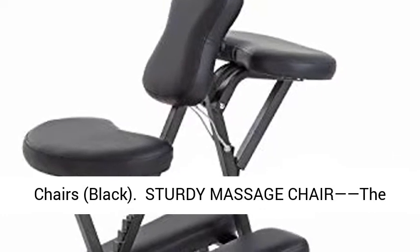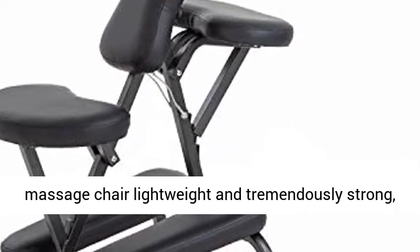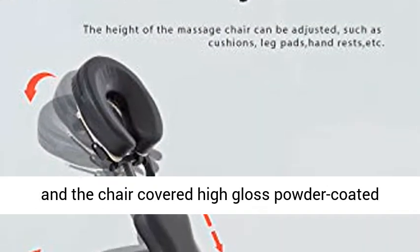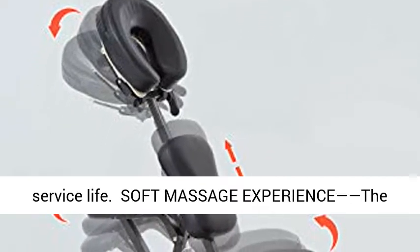Sturdy Massage Chair: the massage chair is made of heavy-duty grade material, portable and tremendously strong, with a high gloss powder coated finish, which greatly extends the massage chair's service life.